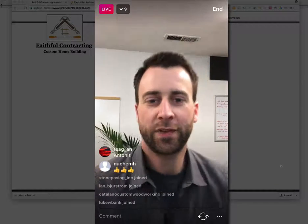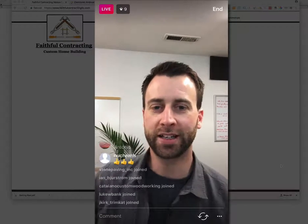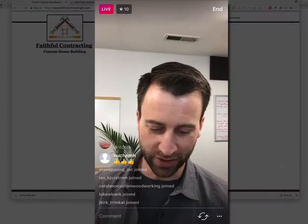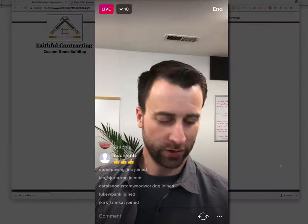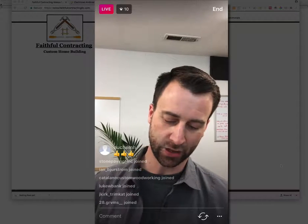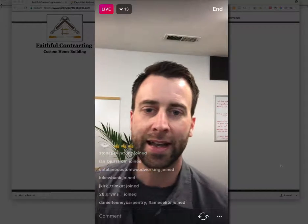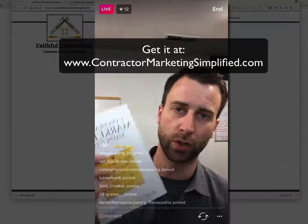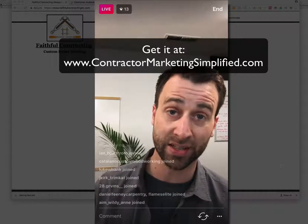I see people are still logging in and that's fine. We're going to go ahead and get started. I want to preface this evening's session with five things that you should have on your homepage of your website. I'm drawing these conclusions from this book, Contractor Marketing Simplified.